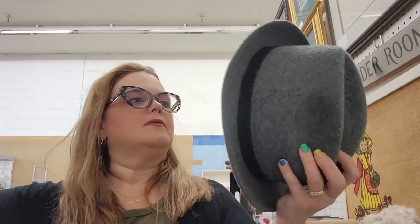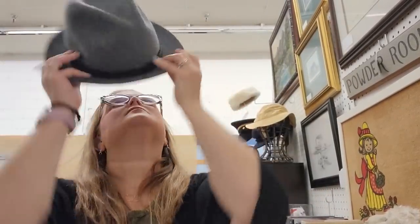This is my hat — this is the Stetson. It does come in the original box. So small — I've got a real big head, apparently.